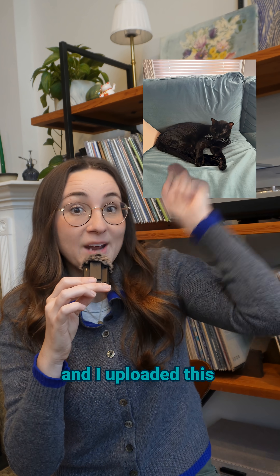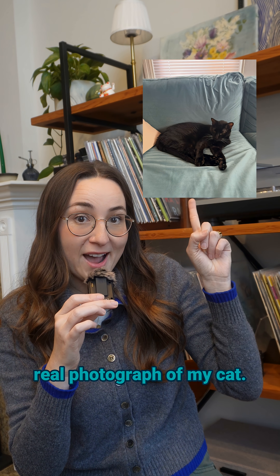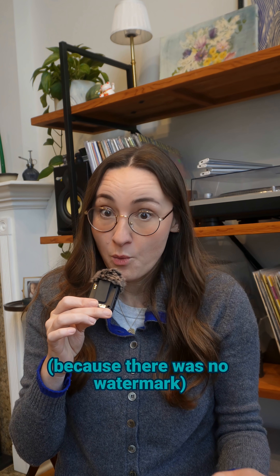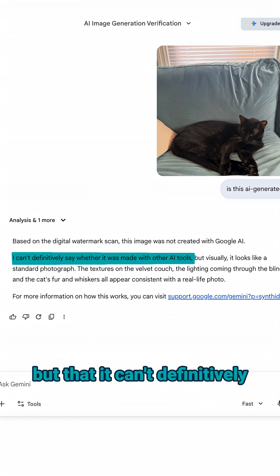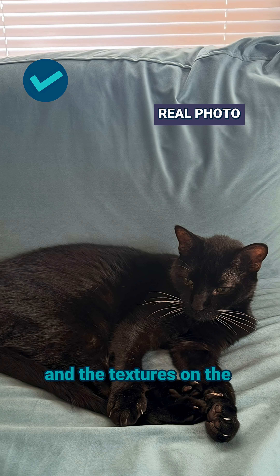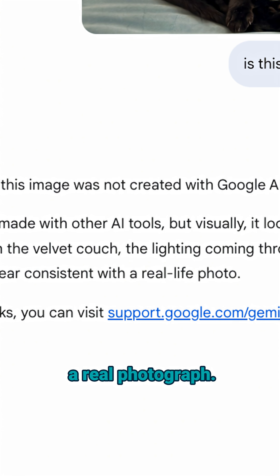To answer your question, I tested it and uploaded this real photograph of my cat. As expected, Gemini confirmed it wasn't made with Google AI because there was no watermark, but that it can't definitively say whether it was made with other AI tools. It did add that based on the lighting and the textures on the fur and the couch, it was likely a real photograph.